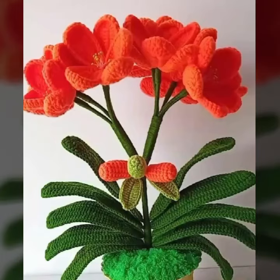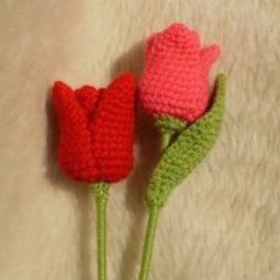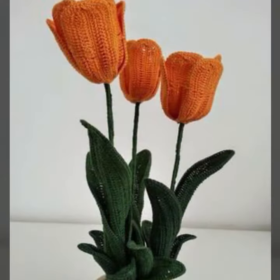Hello friends, welcome back to my YouTube channel. Today I will talk about the most stylish, beautiful, and most demanding crochet flower designs — new designs, new ideas, new color combination contrasts. Friends, how are you? I'm fine. I hope you are enjoying the best condition of health. I am back again with the most stylish, most demanding collection of beautiful and trendy crochet flower patterns.